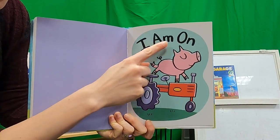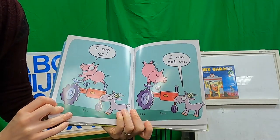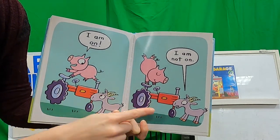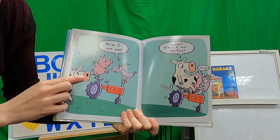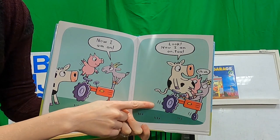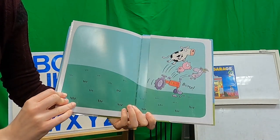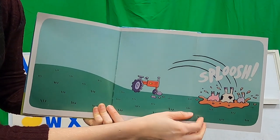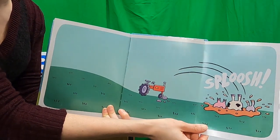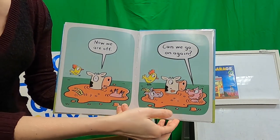Got a few more words! 'I am... On!' What's he on? A tractor! 'I am... not... on!' 'Now I am on!' 'Now I am on, too!' What do you guys think - do you think there's too many people on the tractor? Bump! SPLASH! Uh-oh! Now what? Are they on? Nope! 'Now we are off!' 'Can we go on again?' The end! That was a silly story! I liked that one a lot!